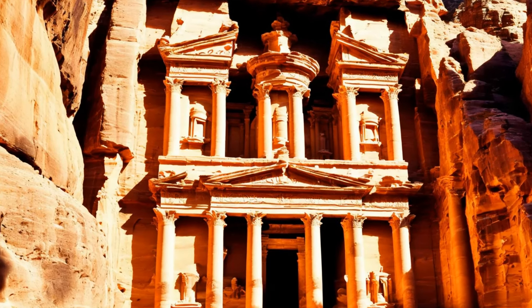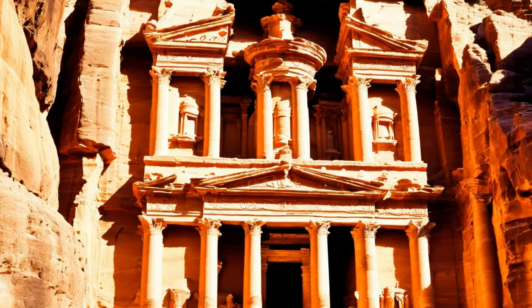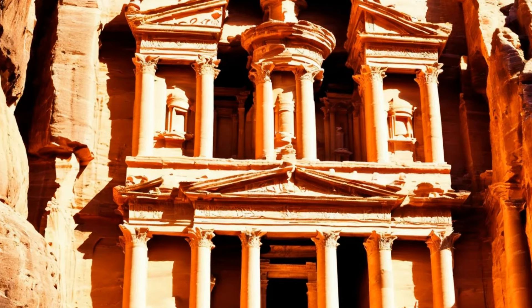They constructed a network of channels, dams, and cisterns to harness the seasonal rainwater and floodwaters. Aqueducts and terracotta pipes were used to transport water throughout the city, ensuring a steady supply for drinking, agriculture, and bathing, even during dry periods.